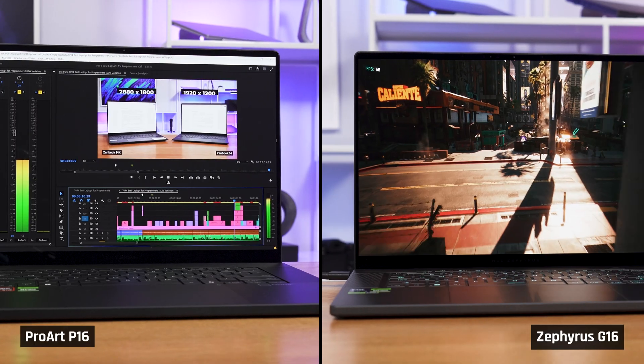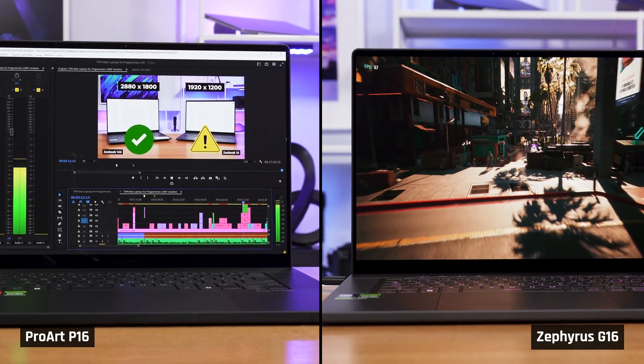I hate when manufacturers draw these artificial lines between gamers and creators. Both need the same underlying hardware — just give them the best of both worlds. Most gamers I know don't just game; they do it on the side of some other professional work.